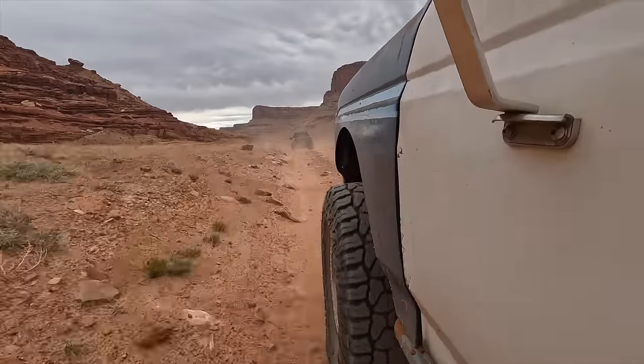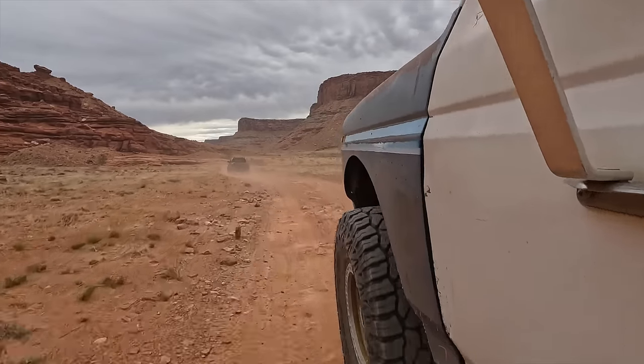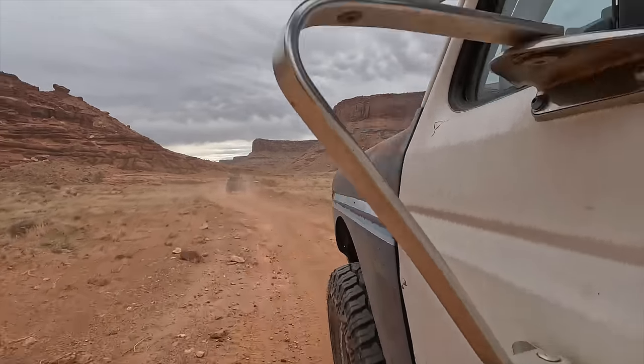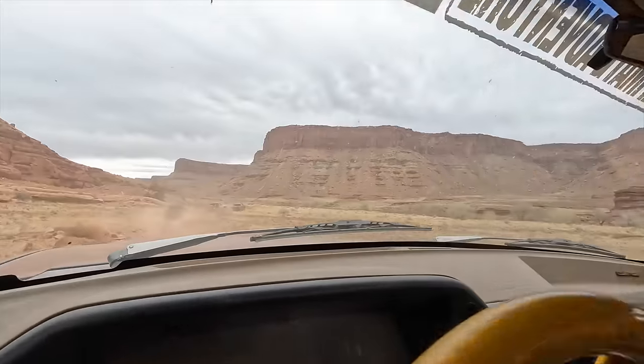Some decent-sized rocks that we were banging over in second gear and high range. Pretty fun. I dig it — I just love driving my stuff.